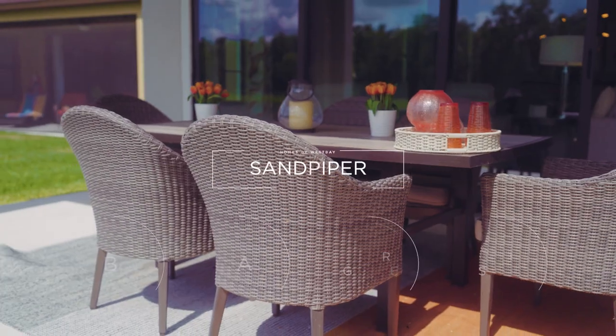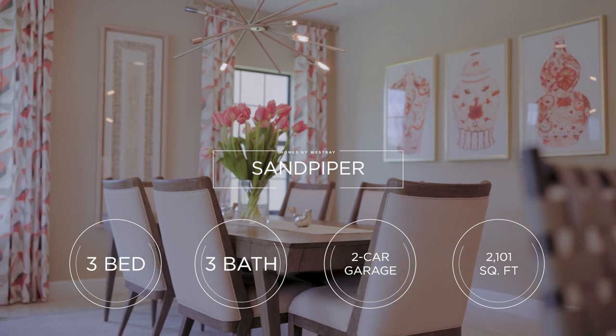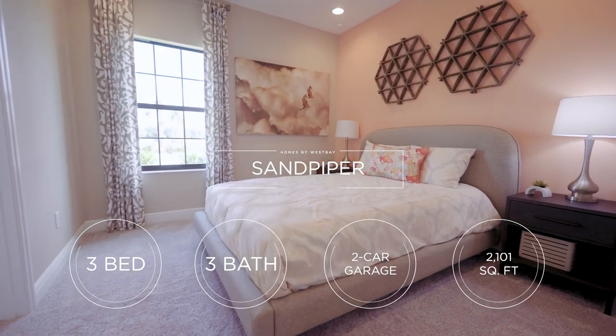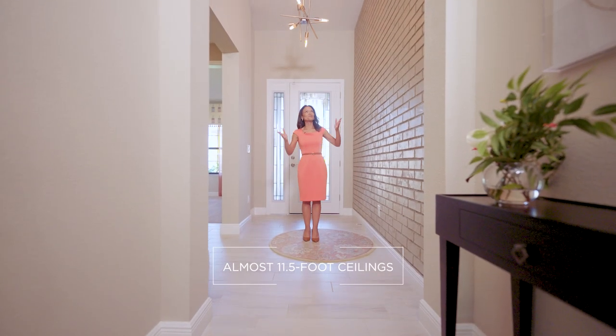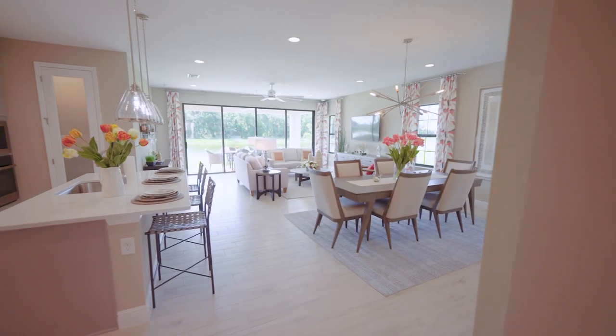This Sandpiper model is a ranch-style home featuring three bedrooms, a den office, three baths, with a two-car garage. It has over 2,100 square feet of space. You're immediately greeted with this grand entrance with tall ceilings measuring almost 11 and a half feet tall.